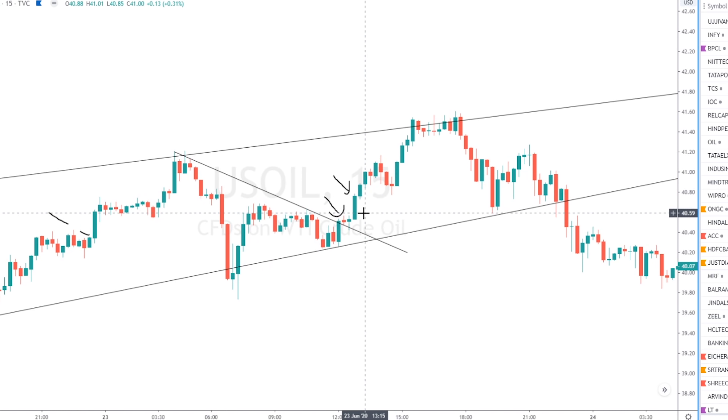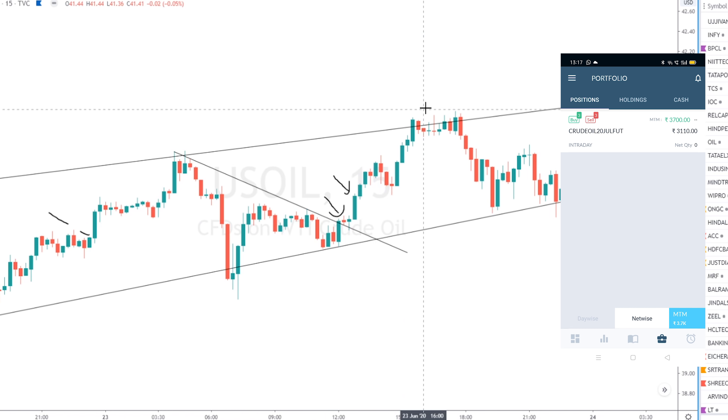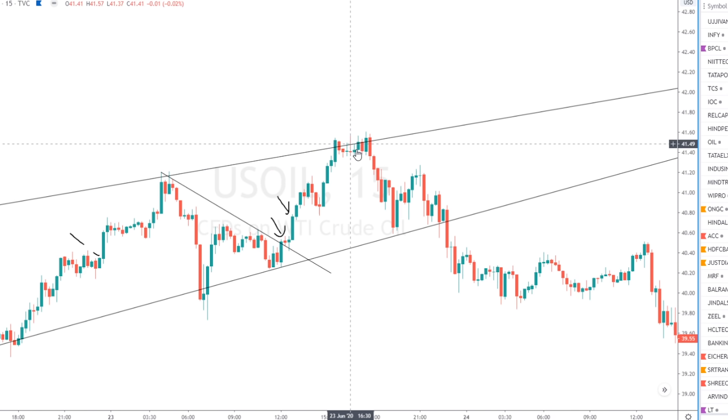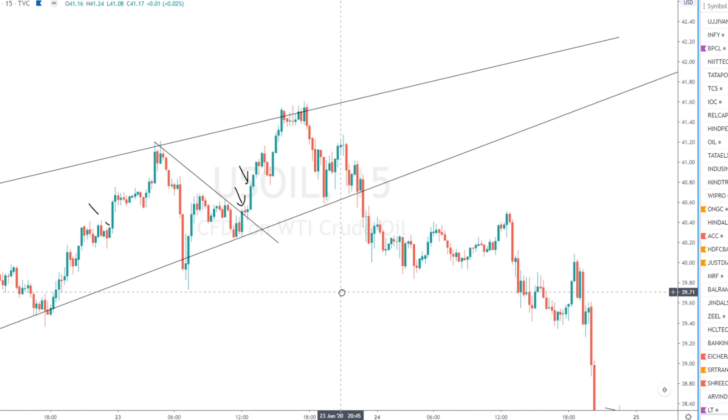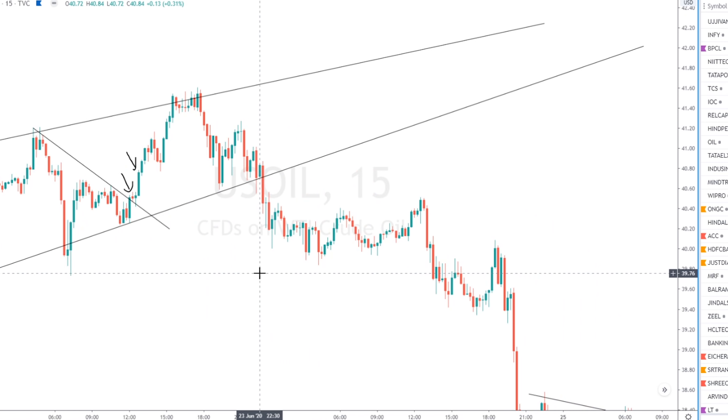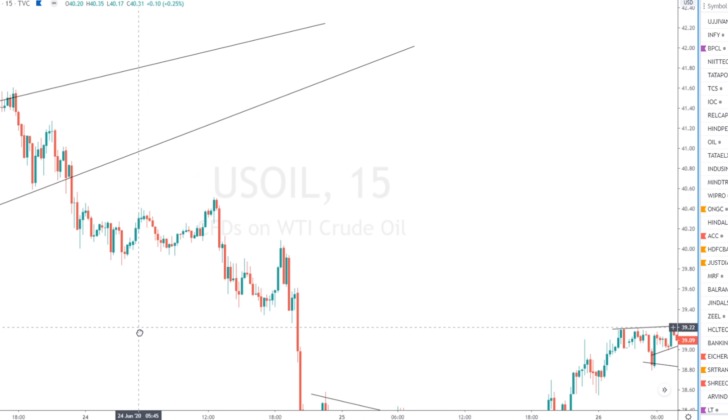My total profit on Tuesday came to around 3,600 or 3,700 rupees and I closed it fairly soon. I didn't wait for it to cross further because anything more than your risk is more than enough. This was on Tuesday, the 23rd.